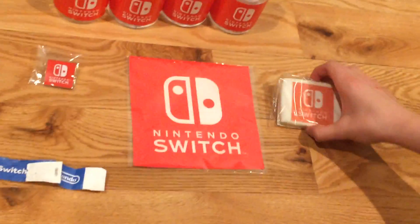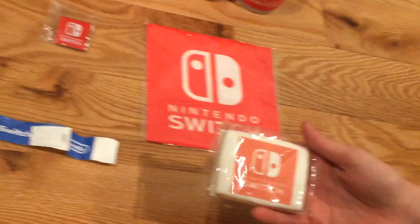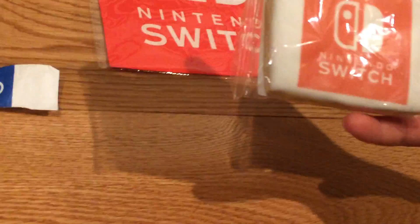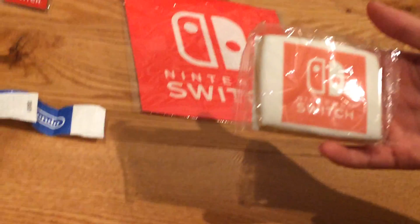The next thing we have — this is pretty funny — is this cookie. They gave out cookies there. I ate one of them, they're pretty bad. They're just like a sugar cookie with frosting on it.